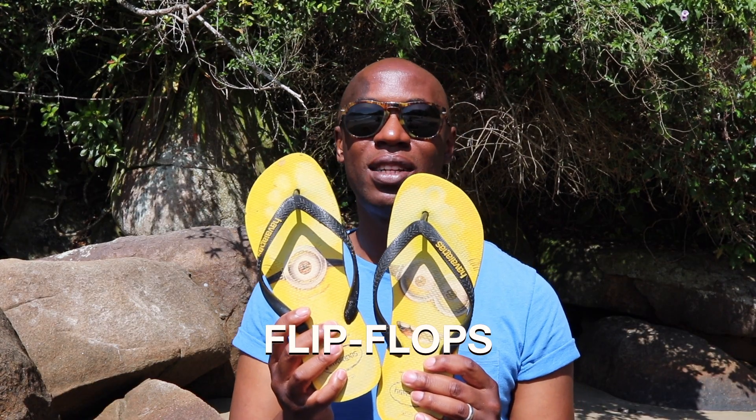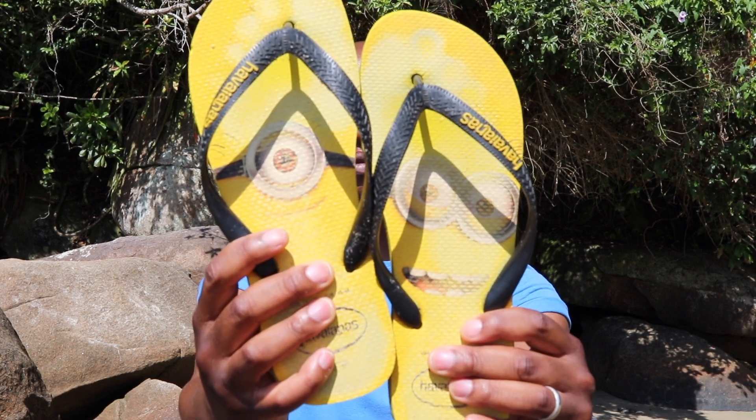Item number two: flip flops. These are called Avellantes. I love these — these are my minion Avellantes.